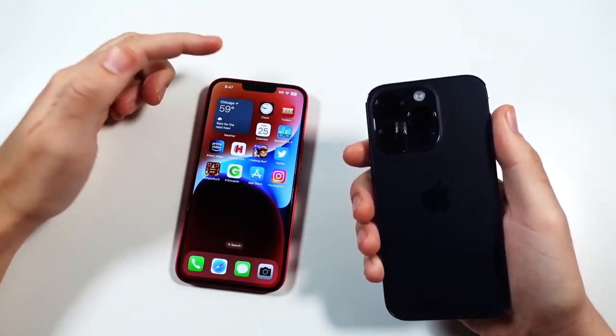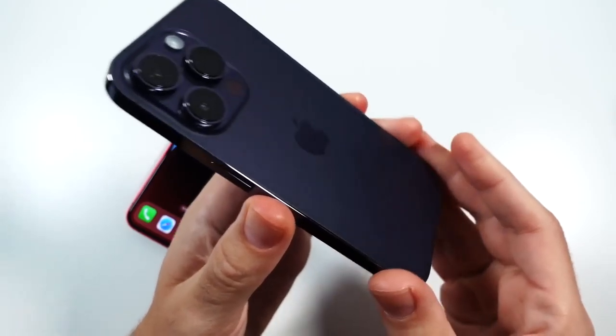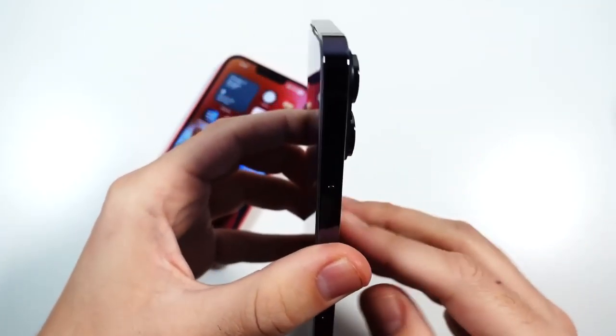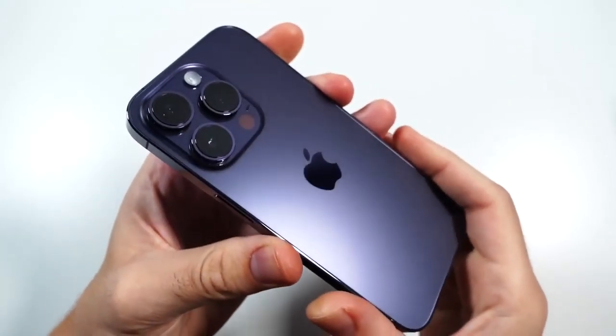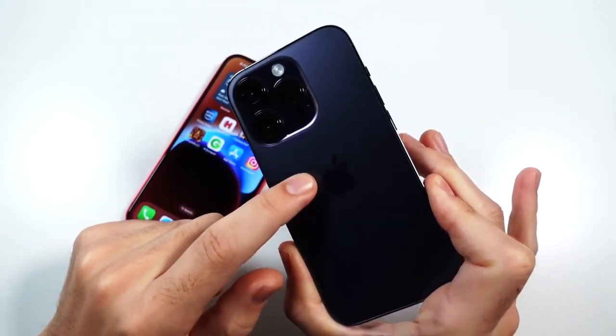On the front, you do see the notch there and an expansive 6.7-inch display. Comparing that to the 14 Pro — smaller phone indeed, but definitely giving you more premium edges, although they are more smudgy. You can see right there they get really greasy, especially if you're eating some french fries, a burger, whatever.